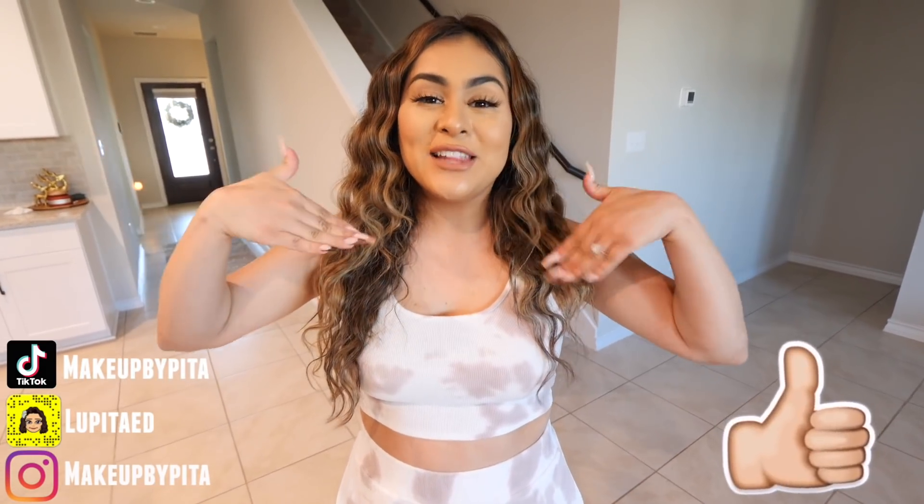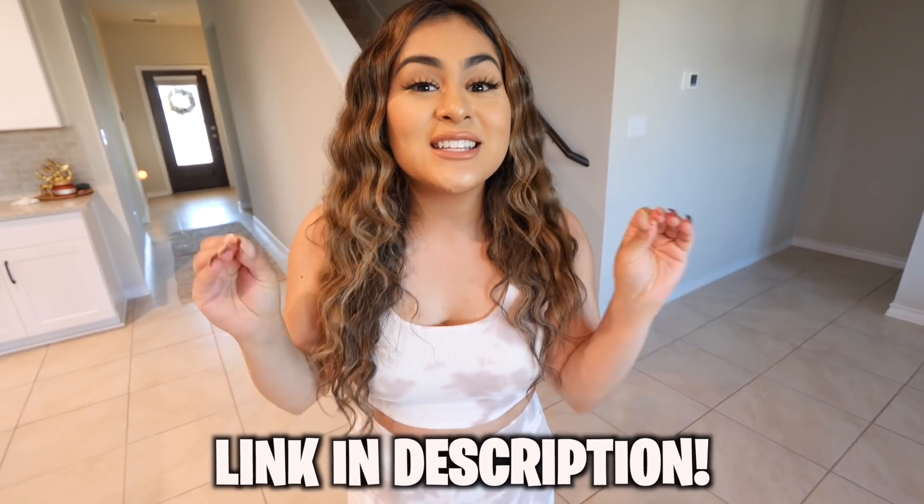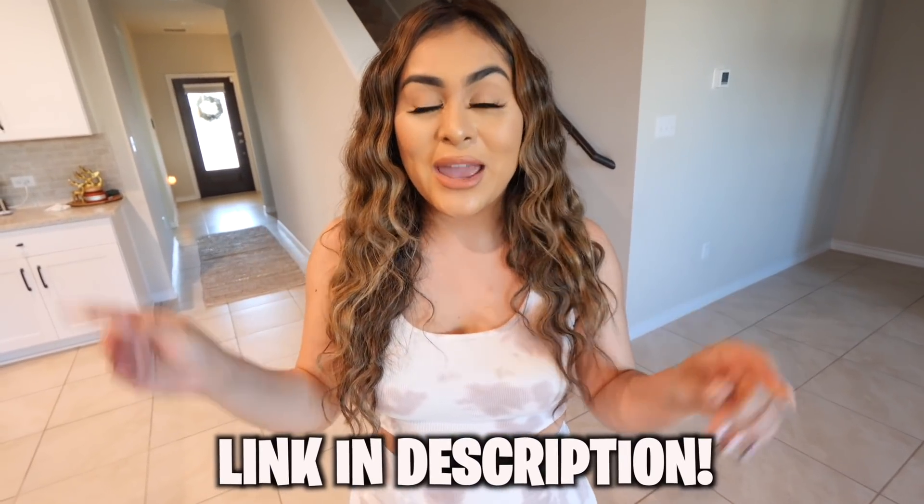Alright guys, that is the end of today's video. I really hope you enjoyed it. If you did, don't forget to give it a thumbs up. If you like me and my content, don't forget to hit that subscribe button and the little bell so it can notify you every time I post a new video. Remember, if you want to get paid two days faster with Current, I'll leave a link down below. And do not forget to enter the $100 cash giveaway — I will be announcing the winner in the next video. Thank you guys so much for all the love and support, and I'll see you on the next one!